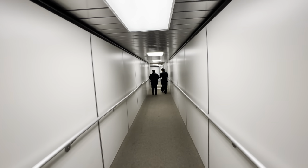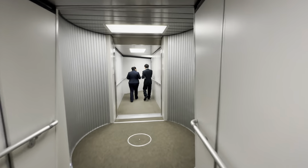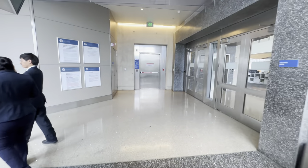Hi everyone, welcome back to the channel. We are just arriving in Los Angeles coming off an international flight on Japan Airlines. Let's go for a walk and give you guys some directions for arrivals.